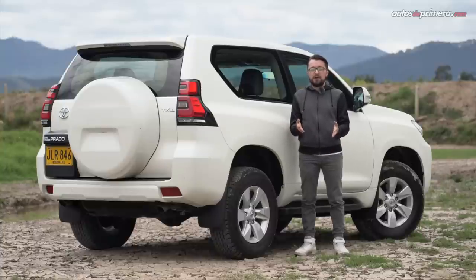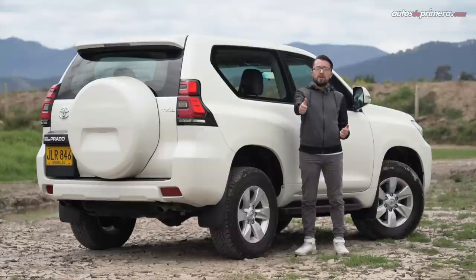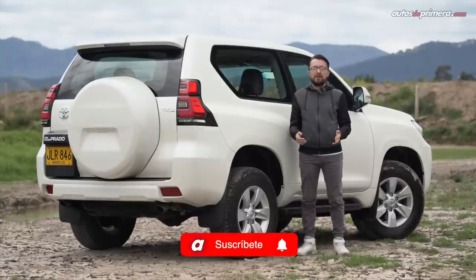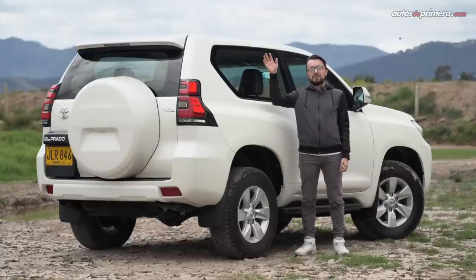¿Qué les pareció este modelo? ¿Lo ven como un fuerte rival para el Jeep Wrangler Sport y el Mitsubishi Montero Hardtop? Déjenos todas sus opiniones en la caja de comentarios. Y si les gustó este video, no olviden apoyarnos con su like, compartirlo y activar todas las notificaciones en nuestro canal para que no se pierdan ningún test drive en Autos de Primera. ¡Hasta la próxima oportunidad!